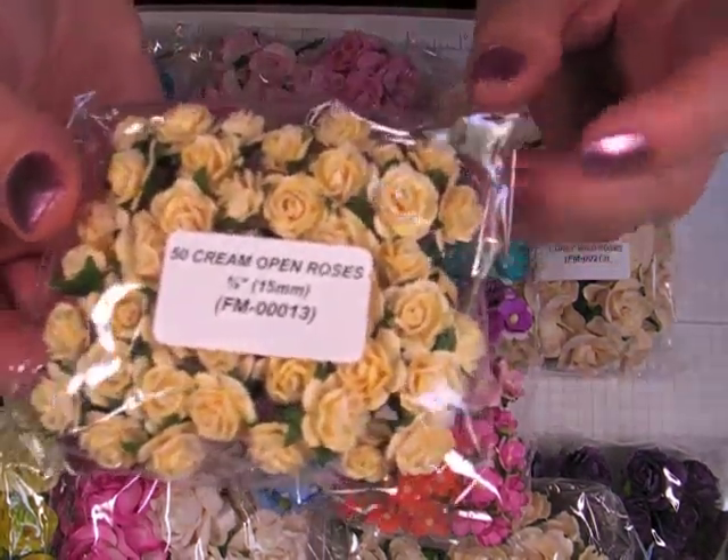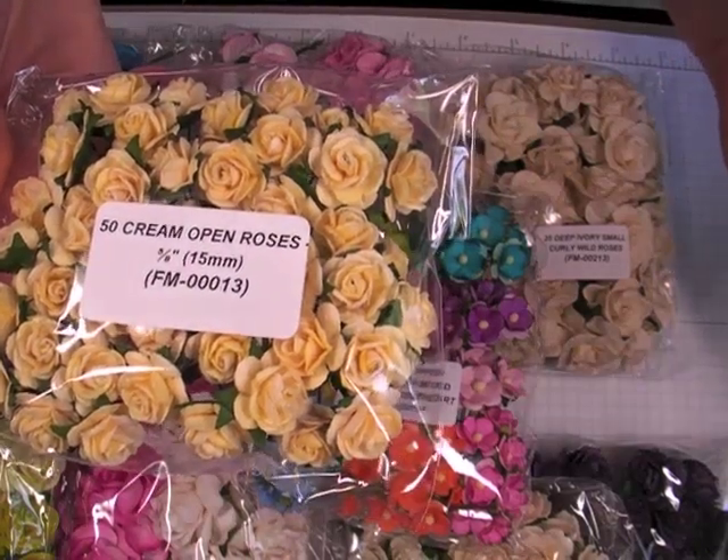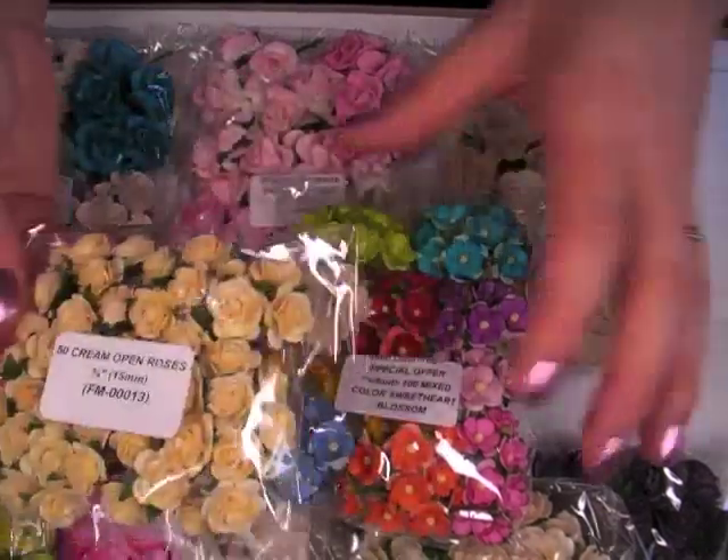I go through a ton of these. This is the 50 cream open roses, 15mm, FM00013 is the item number for that.